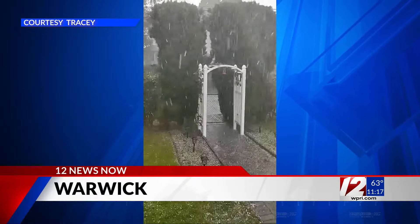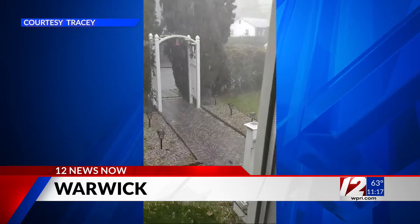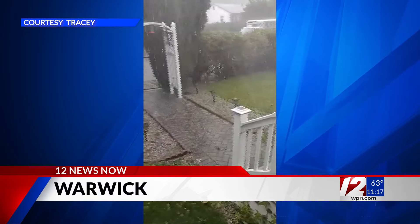It subsided, but it put on quite a show earlier. This video sent to us by Tracy in Warwick this afternoon. You can see the massive hail just pelting her front yard. And more on today's weather and what we can expect tomorrow, here's chief meteorologist Tony Petrocco.